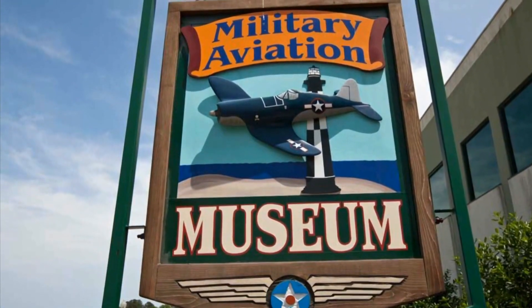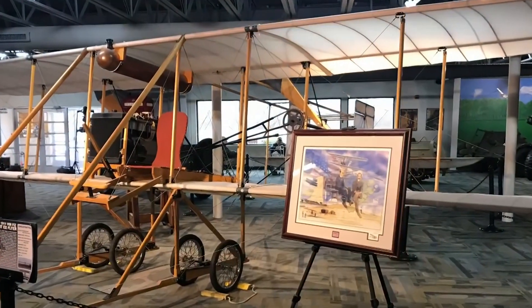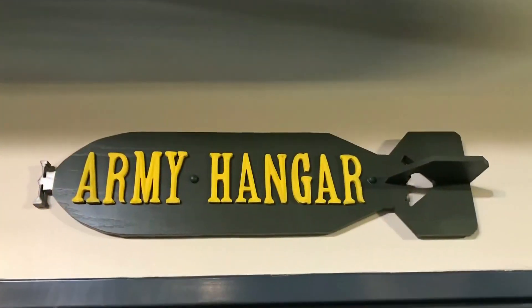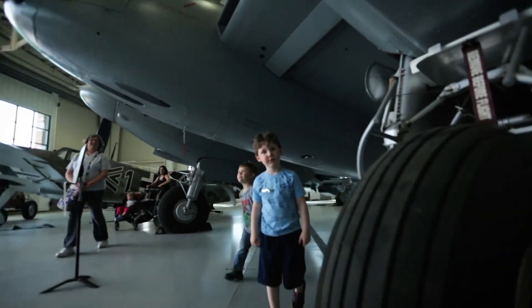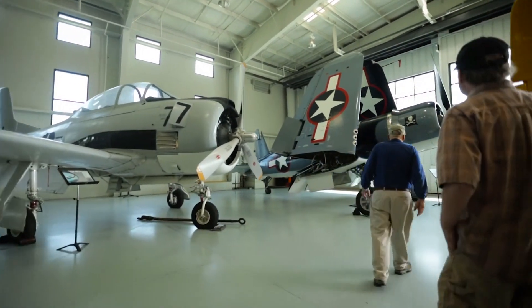A lot of people don't know it, but Virginia Beach has one of the world's largest collections of flying World War I and World War II planes. It's even more unusual that there are no ropes around any of these exhibits. People can walk right up to them. There's oil dripping in the pans, and they can walk right into a propeller blade if they're not careful.